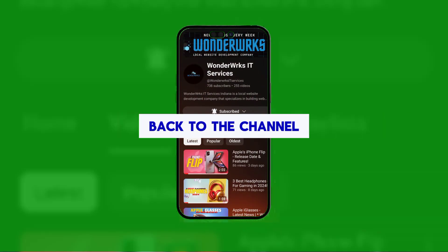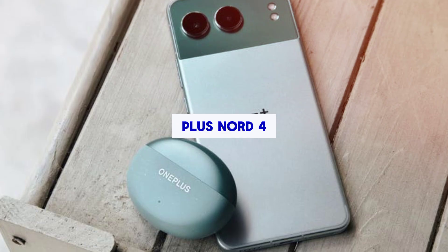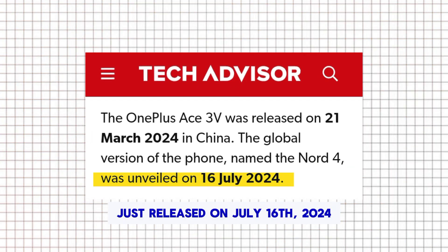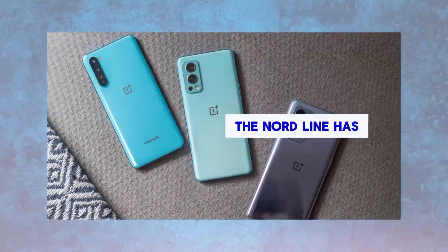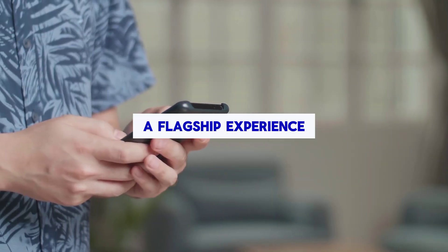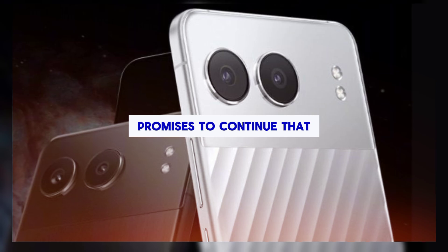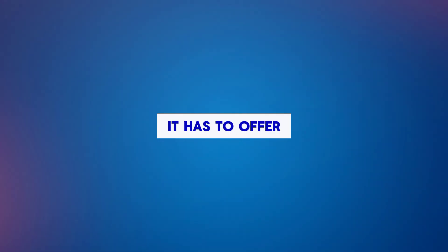Hey everyone, and welcome back to the channel. Today we're talking about the brand new OnePlus Nord 4, just released on July 16th, 2024. The Nord line has been a popular choice for those looking for a flagship experience without the flagship price tag, and the Nord 4 promises to continue that tradition. Let's take a closer look and see what it has to offer.